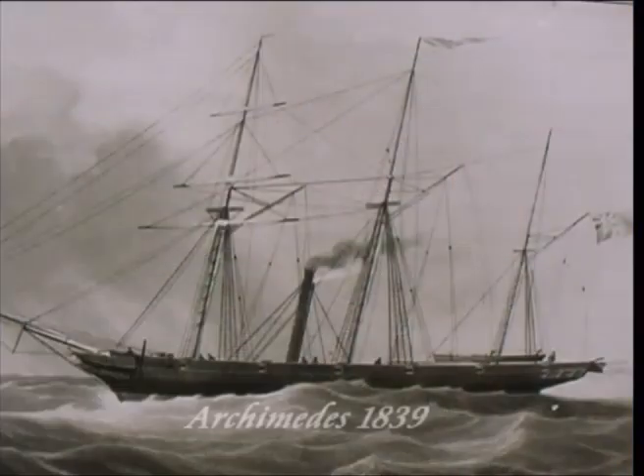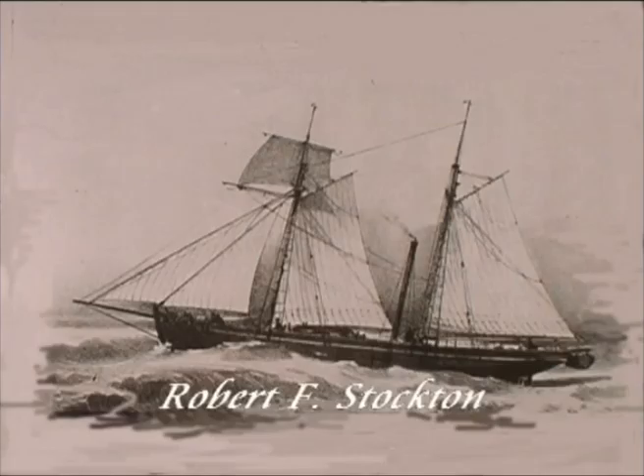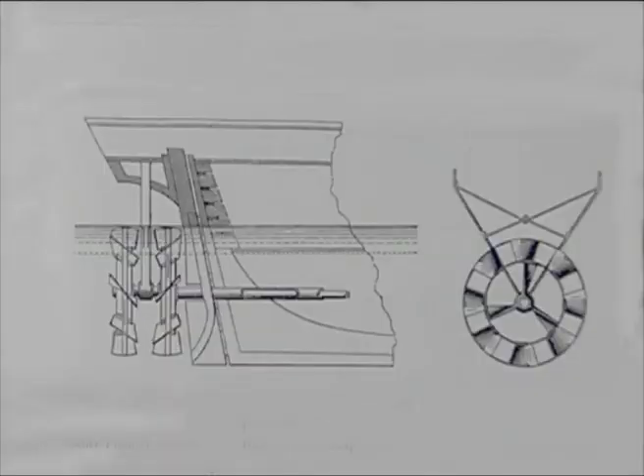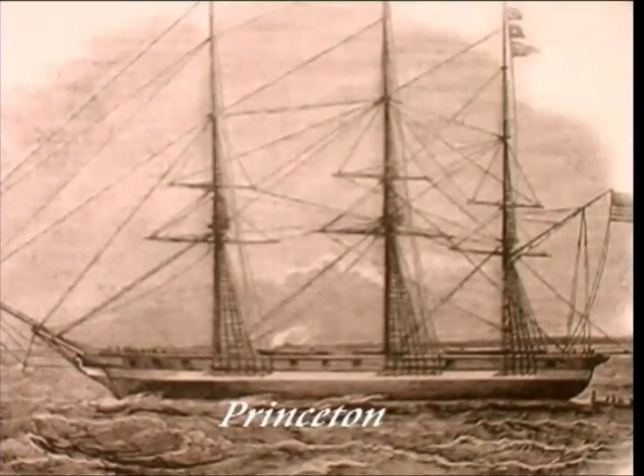In 1839, the first screw propeller ship was launched, the Archimedes, soon followed by the Robert F. Stockton, built using Ericsson's screw propeller in the United States. They later went on to introduce the screw propeller on two warships: Smith's the Rattler in Britain and Ericsson's the Princeton in the United States.